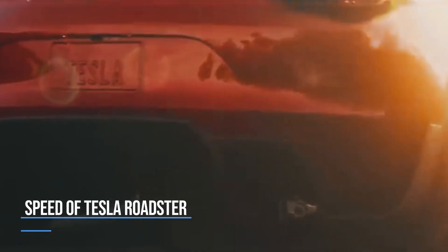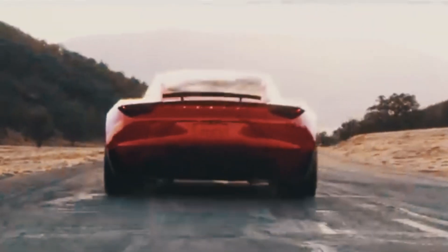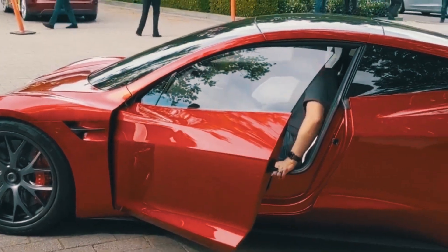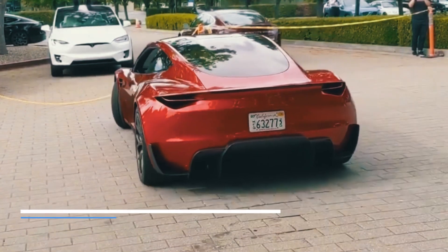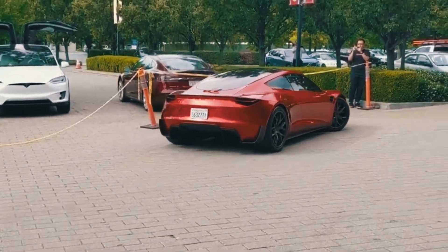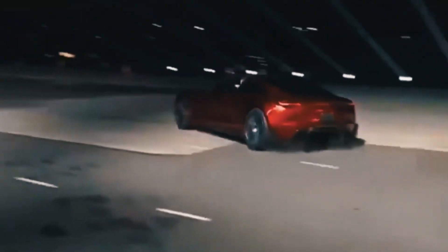The new Tesla Roadster has fresh and lovely features, and its performance is just superb. It has several distinct components to compete with vehicles like the Lotus Evija and Rimac Nevera. Its sprint time is 0 to 60 mph in 1.9 seconds, which is unbelievable.